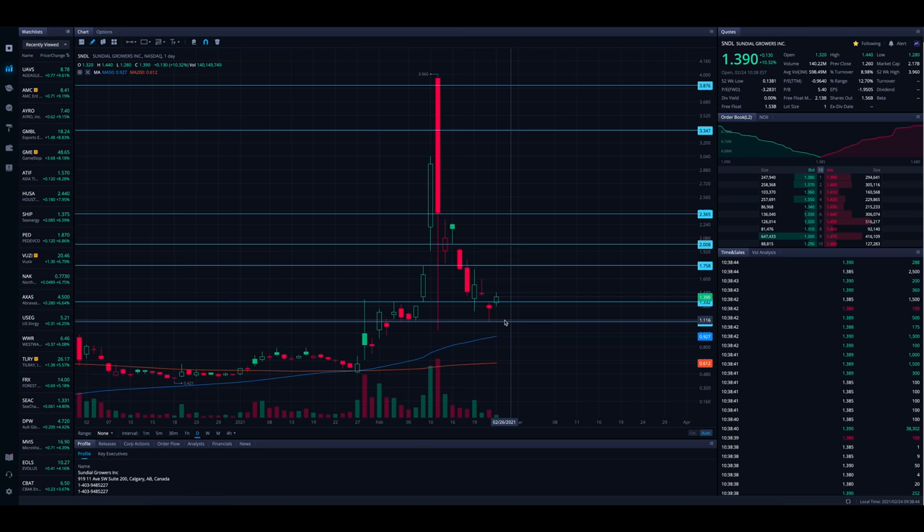SNDL is definitely a stock to watch. Make sure you understand the offering risk. If there's more downside, $1.10 is support, then down towards $1.00 and the 50 SMA are support areas to watch. Price targets to the upside are $1.75, $2.00, and $2.25, and we can go from there as things push up. It should be a very interesting next few days watching these cannabis stocks — they've been beaten down hard and fast after making big runs up very quickly.